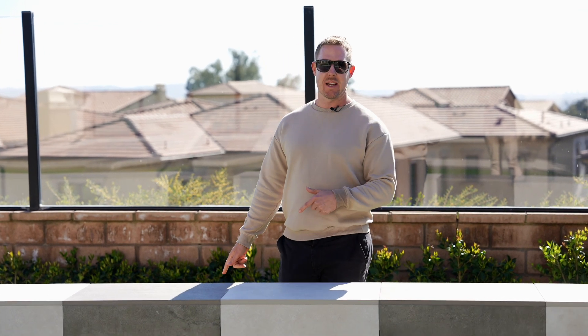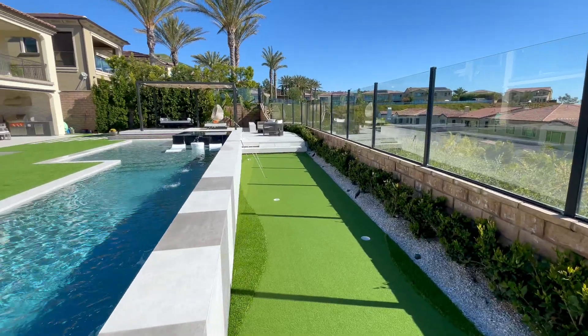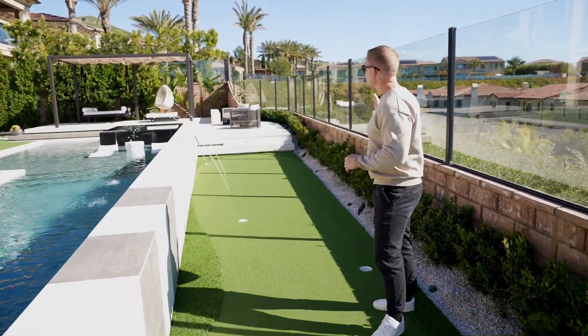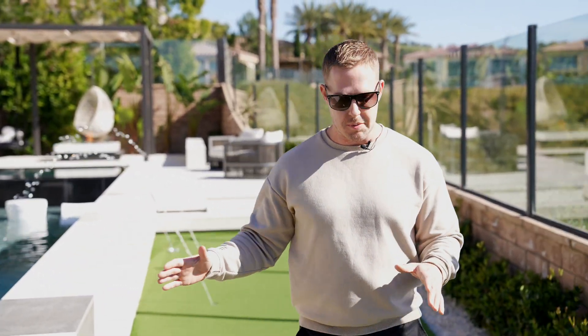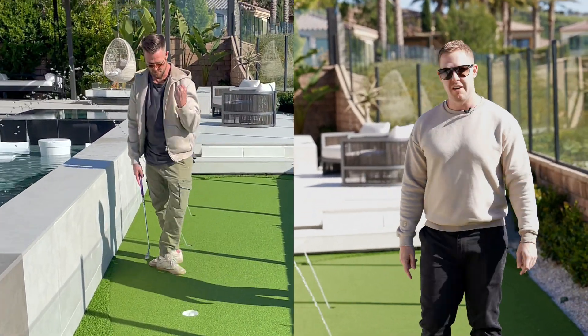We love adding elements of surprise. Behind this blank wall, there is actually a mini putt-putt area. The reason we kept the space was to really maintain the proportions. As you can see, the wall curves around, but the yard is built around straight lines. This was the perfect opportunity to turn what would have been wasted space into something fun.